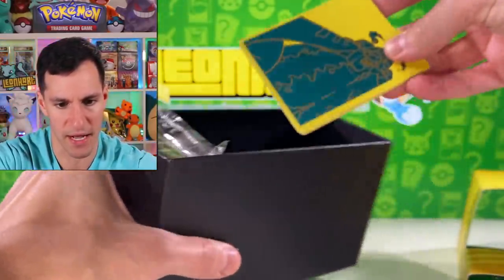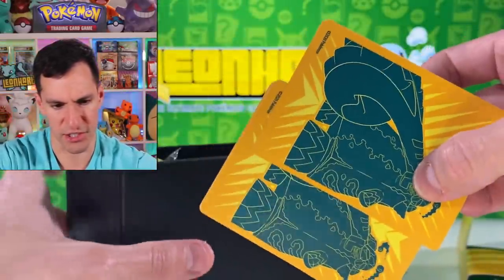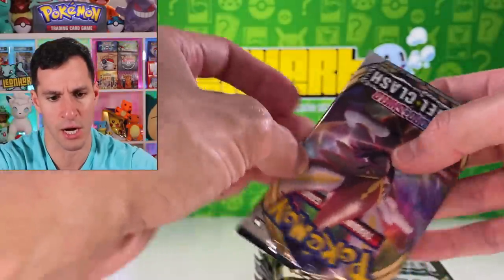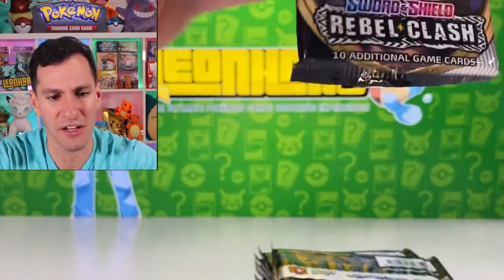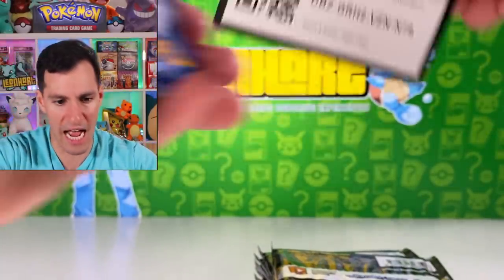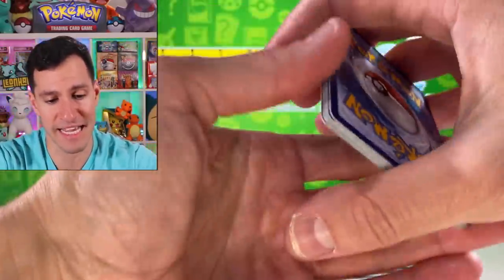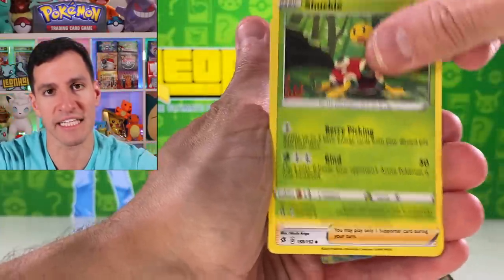I'm so confused. I feel like these Elite Trainer boxes for Rebel Clash are like an updated set of them. Have the pamphlets been the same like that for y'all? Let me know, because that's the first time seeing those. Surprises left and right. Psychic Energy! Thankfully we have done the most important thing in the video — getting the Guest the Energy.